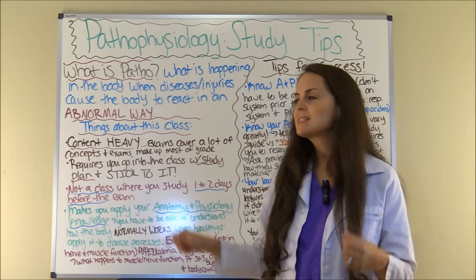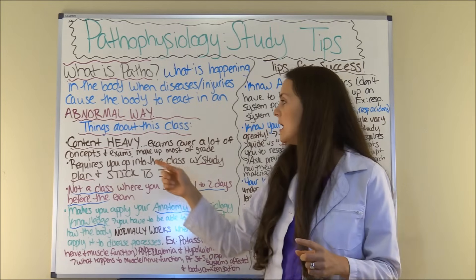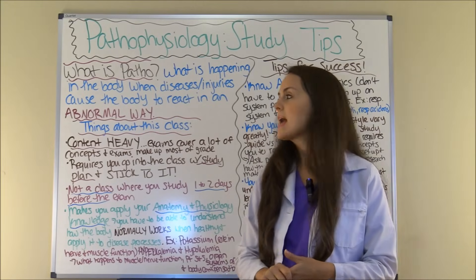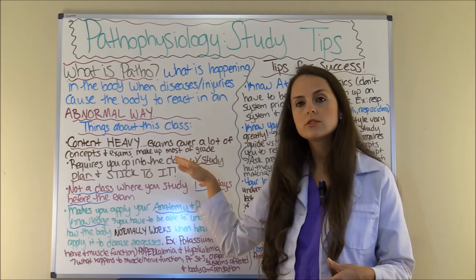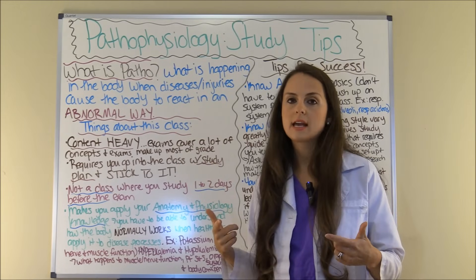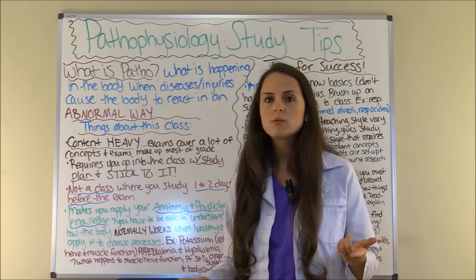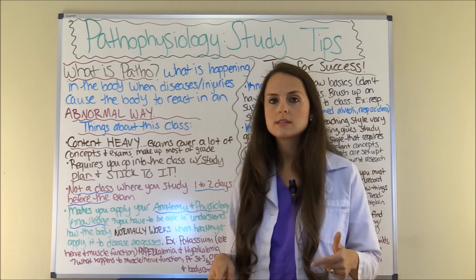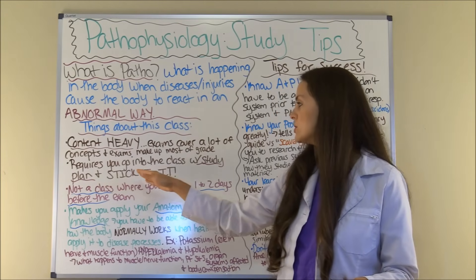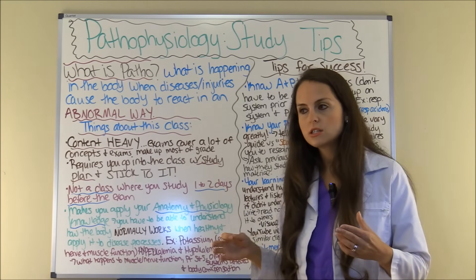Now, things you need to know about this class: this class is very content heavy. The exams will cover a lot of content and a lot of concepts, and normally your grades are going to be weighted heavily on how you perform on exams. You may have five to six exams, may have some quizzes here and there, but what you score on those exams is what's going to give you your grade in this class.